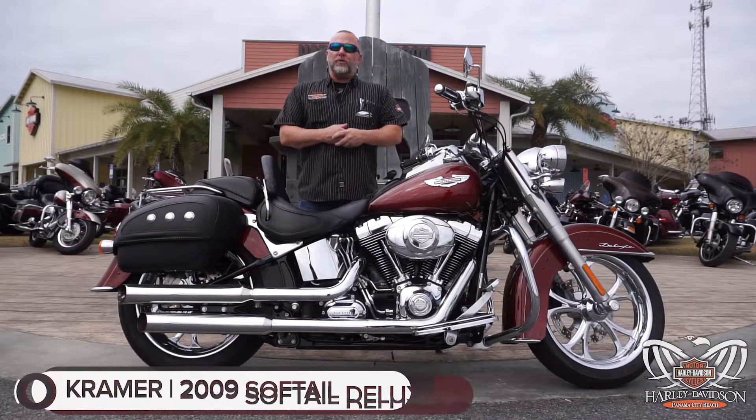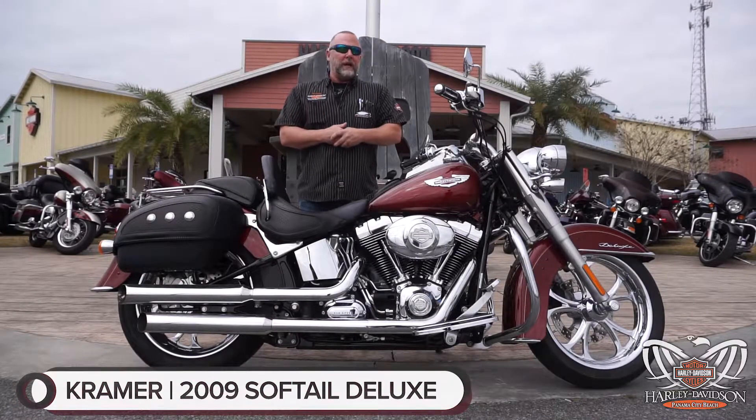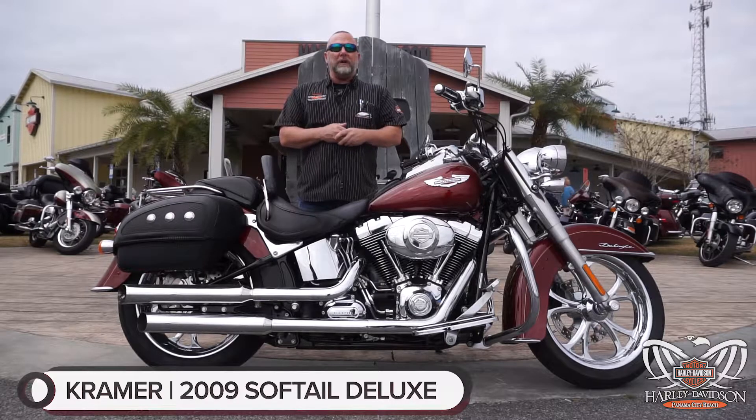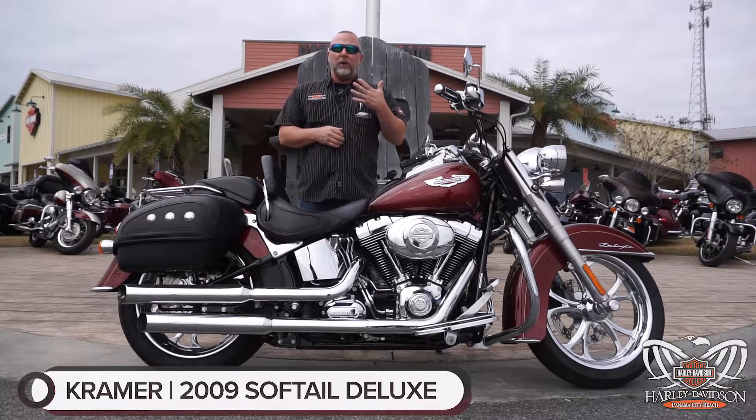Guys, Panama City Beach is your third largest pre-owned inventory specialist in the entire country, okay? If you're looking for a piece of pre-owned inventory, chances are we have it at not just one location, but all five.